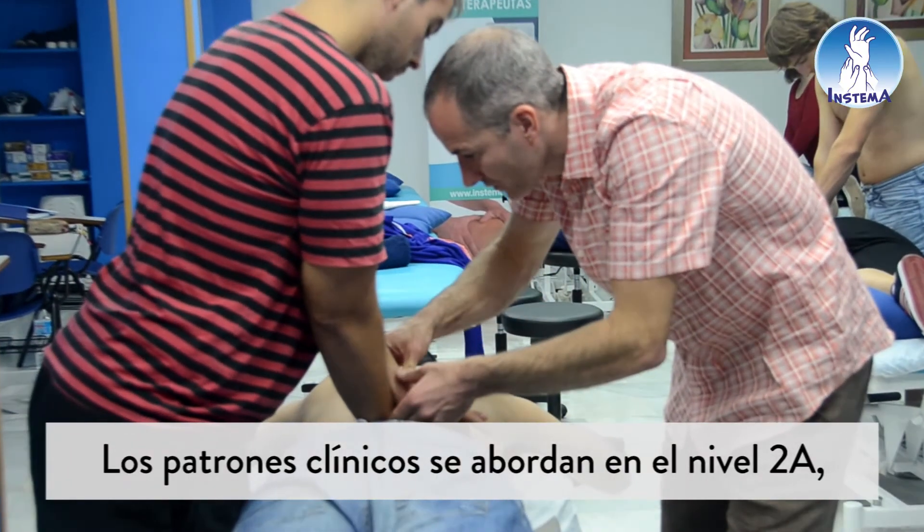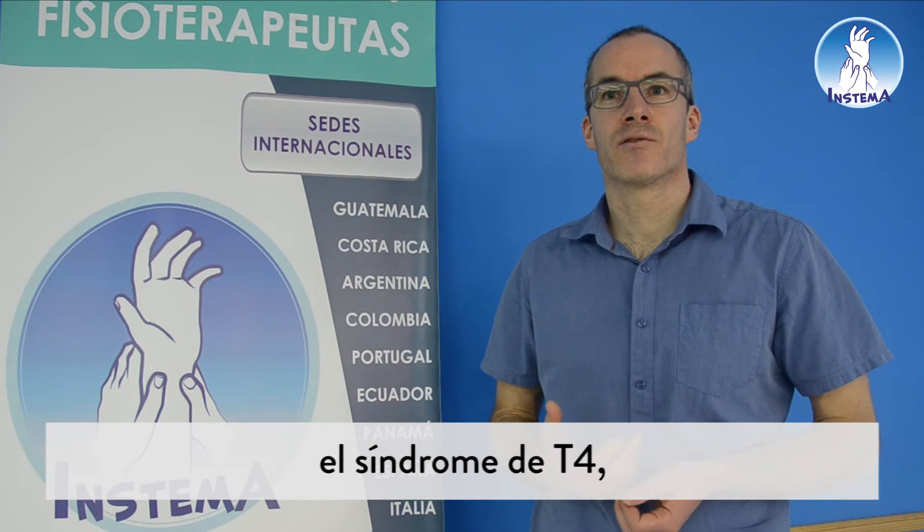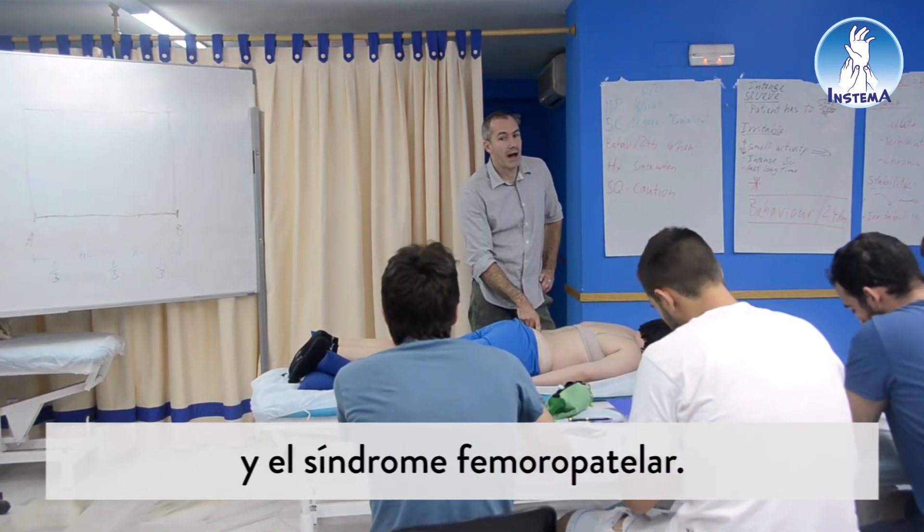The particular clinical patterns that we will cover in the Level 2A course will be acute cervical locking, the T4 syndrome, cervicogenic headache, and patellofemoral pain syndrome.